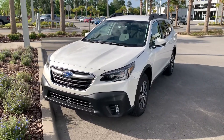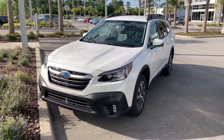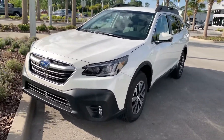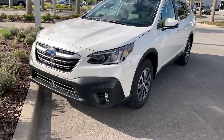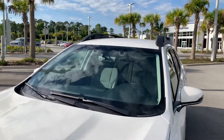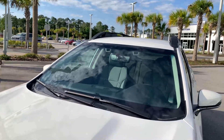Good morning, this is Matt VanVerst at Subaru Daytona, sending you a quick video walkaround the Outback Premium we have in stock. The headlights are LED and steering responsive, and you do get LED daytime running lights and fog lights as well. Two cameras up in the top is your EyeSight system, which includes pre-collision braking, adaptive cruise, and lane keep assist.